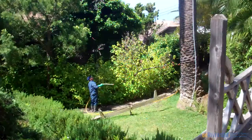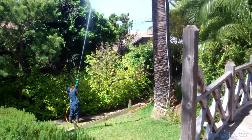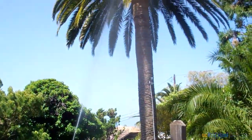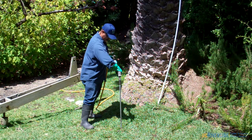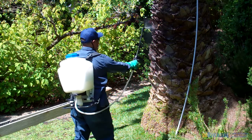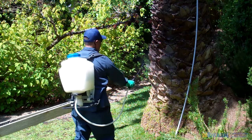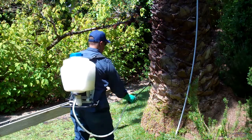After the observation window had been cut, it was treated with a contact insecticide. Then the soil immediately below the palm was pressure treated with imidacloprid, and then the trunk was sprayed with dinotefuran, a rapid uptake neonicotinoid. These three treatments were to provide control of red palm weevil in the infested palm tree.